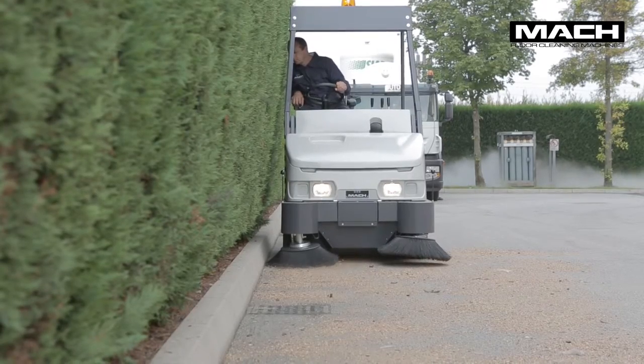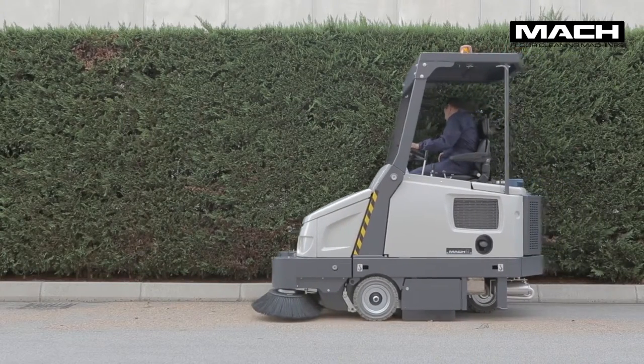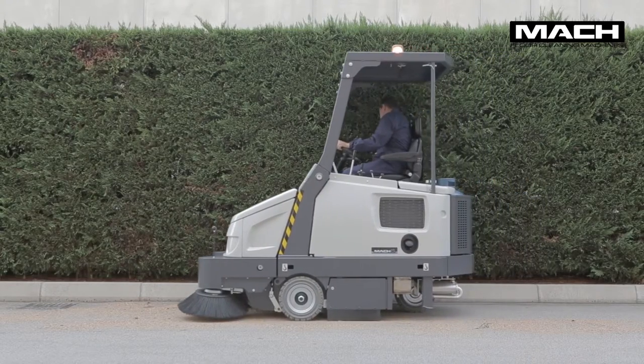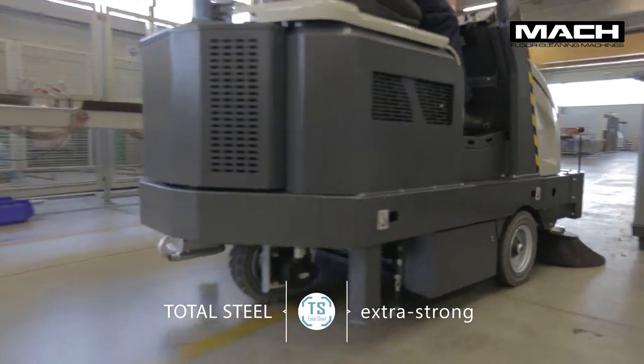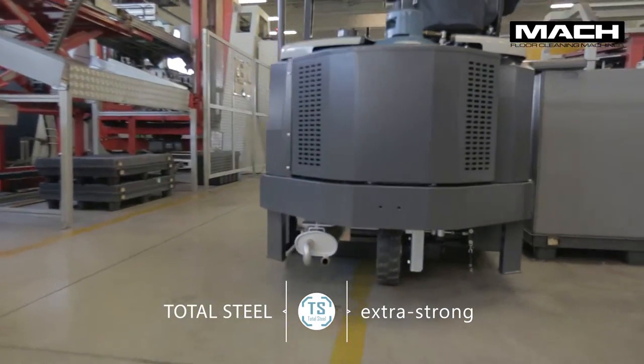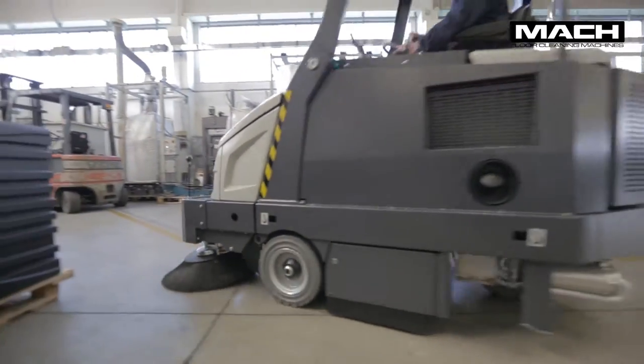The structure of the Mach 6 is extremely robust, making the sweeper suitable for diverse applications. The total steel version is ideal for the most demanding environments. The machine is protected by a steel shell which reinforces all four sides and covers the side brushes for enhanced durability.